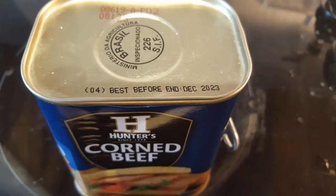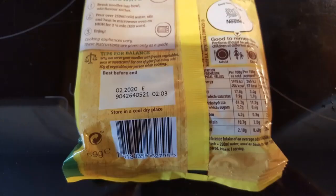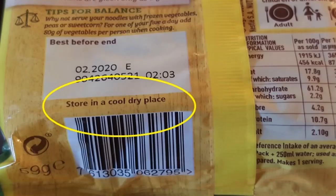When the date has passed it doesn't necessarily mean that the food will be harmful if you eat it. What it really means is that the food might begin to lose its flavour, texture or nutritional value after that date. Also bear in mind that the best-before date will only be accurate if the food is stored according to the instructions on the label, such as store in a cool dry place or keep in the fridge once opened.